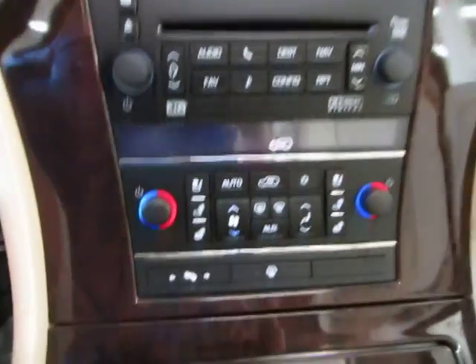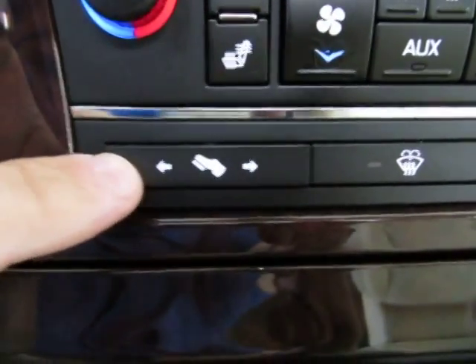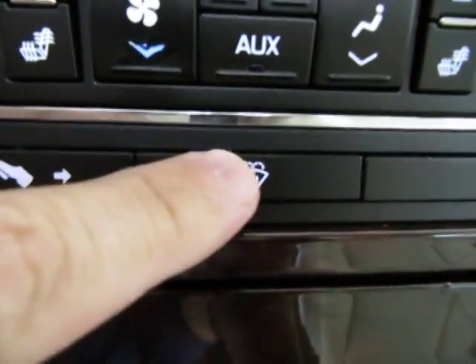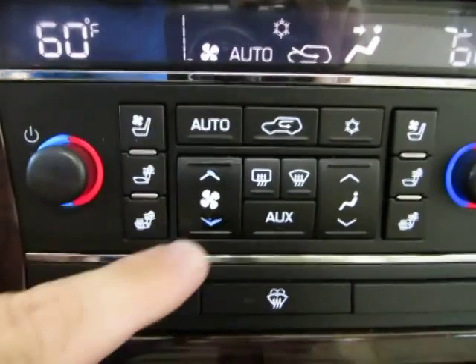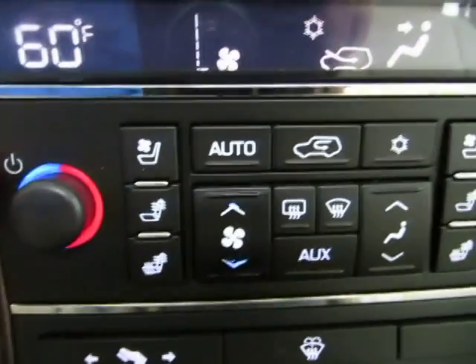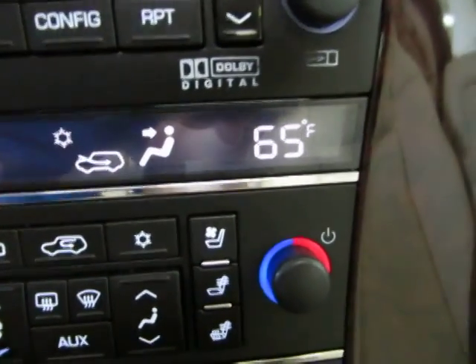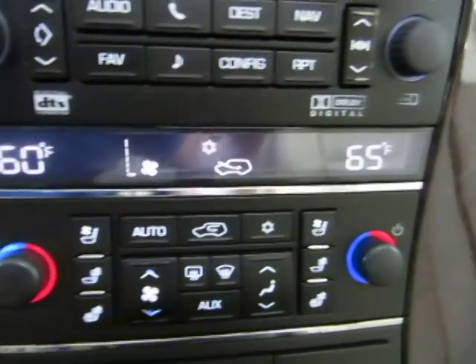You got your power adjustable pedal option. This is for your rear windshield wiper. You've also got dual climate control — I just put the passenger side at 65 while the driver side is at 60, and it's automatic, meaning it maintains the temperature they set it at.